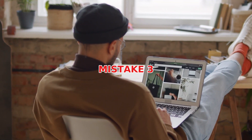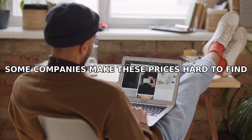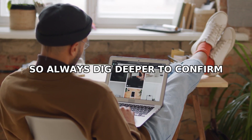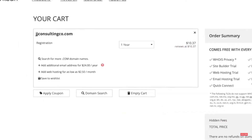Mistake number three: ignoring renewal prices. Many sites offer attractive first-year prices but renew at much higher rates. Some companies make these prices hard to find, so always dig deeper to confirm. Solution: use registrars that clearly show both first-year and renewal costs up front.